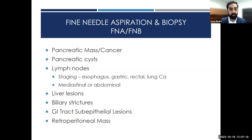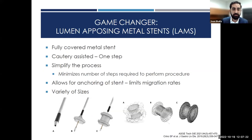The big game changer has been the development of lumen-opposing metal stents. This has simplified therapeutic EUS and made procedures significantly safer and more widespread. It's a fully covered metal stent that is cautery-assisted — a one-step process. The stent is shaped like a dumbbell, which allows for anchoring and limits stent migration. It comes in a variety of sizes, and as this technology improves, so will our procedures.